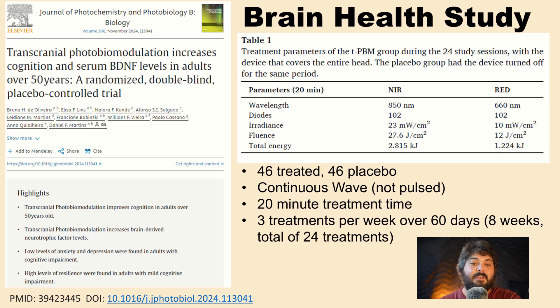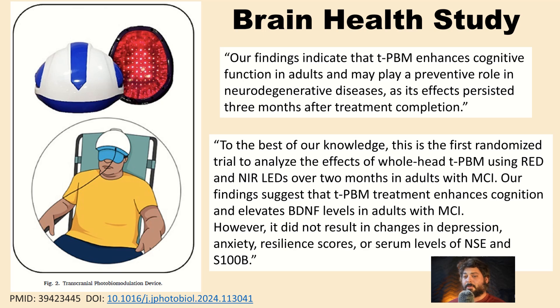Their findings indicate that TPBM enhances cognitive function in adults and may play a preventative role in neurodegenerative diseases, with effects persisting three months after treatment completion. To the best of their knowledge, this is the first randomized trial analyzing whole-head TPBM using red and NIR LEDs over two months in adults with MCI. Their findings suggest TPBM treatment enhances cognition and elevates BDNF levels in adults with MCI.